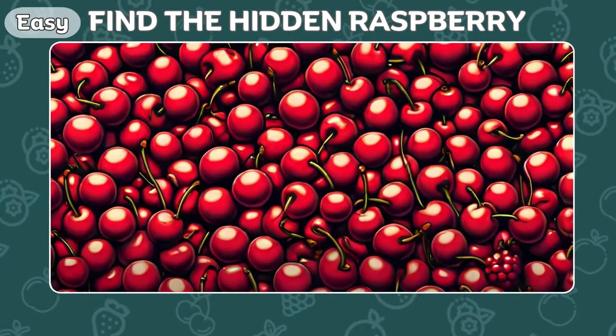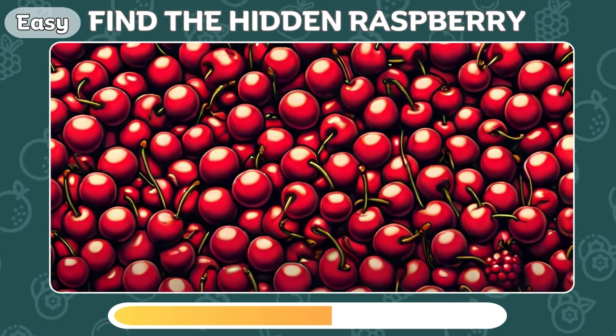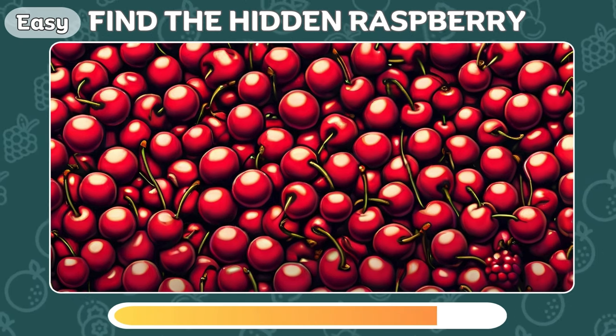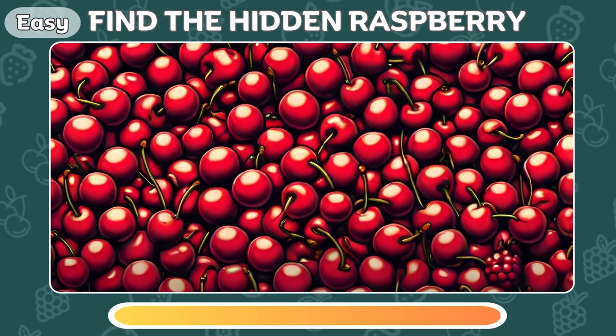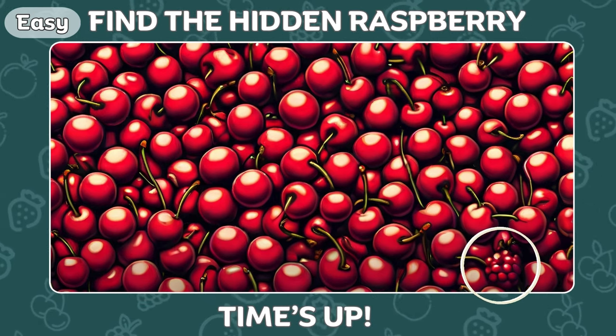There's a raspberry among these cherries, can you see it? Well done! It's here!